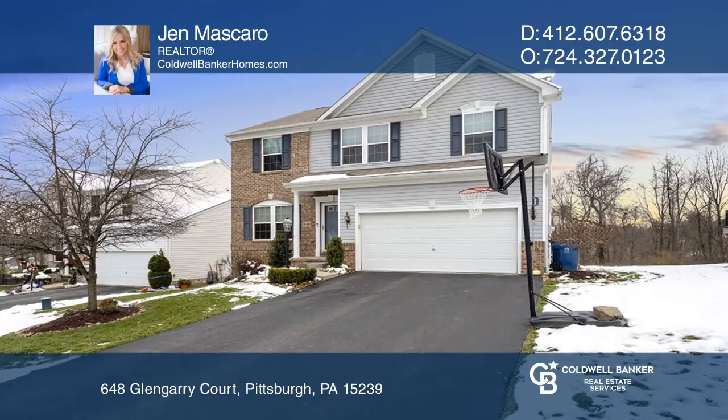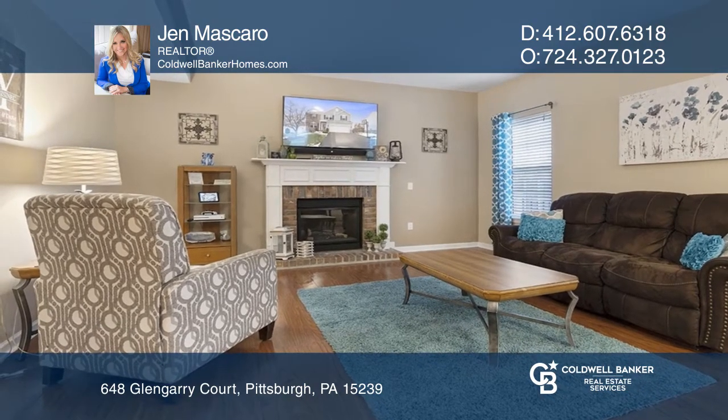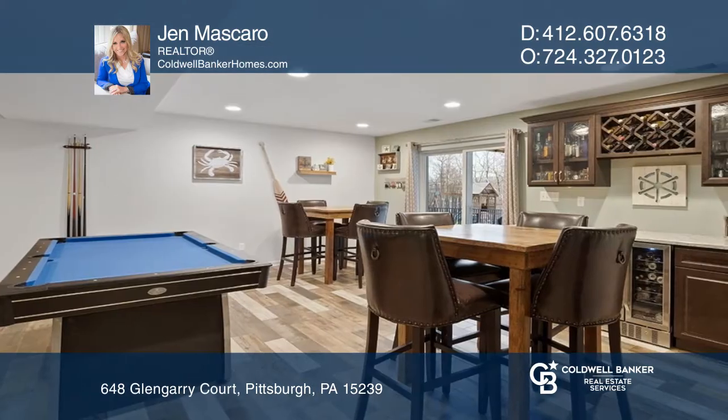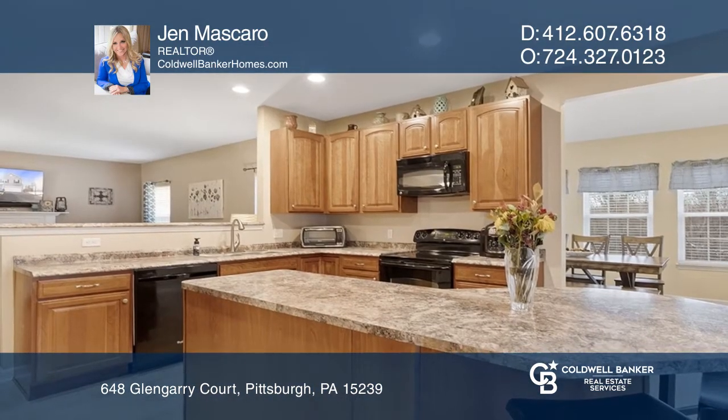Stunning and spacious both inside and out, this home has it all. Located on a cul-de-sac in the Highlands, the first floor greets you with a den right off the entry that feeds into the huge living room and kitchen with a great open feel.